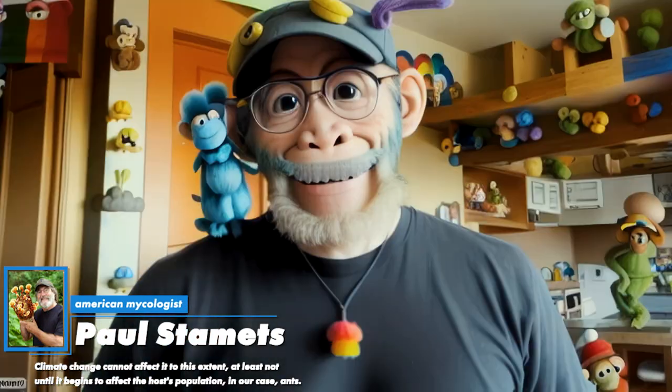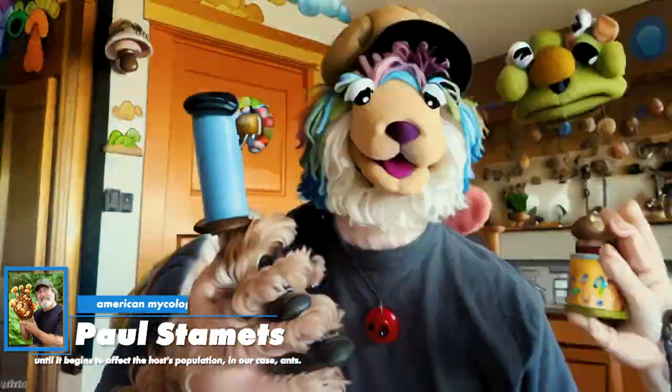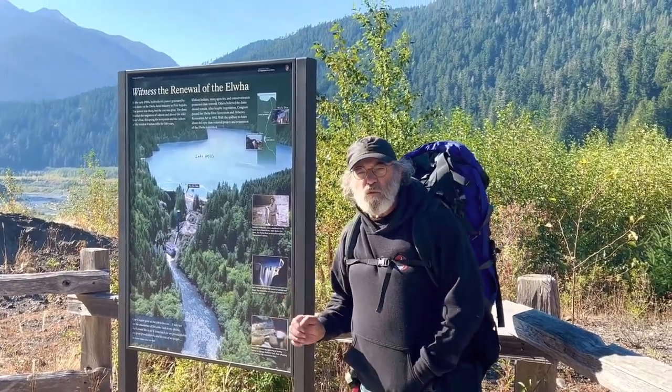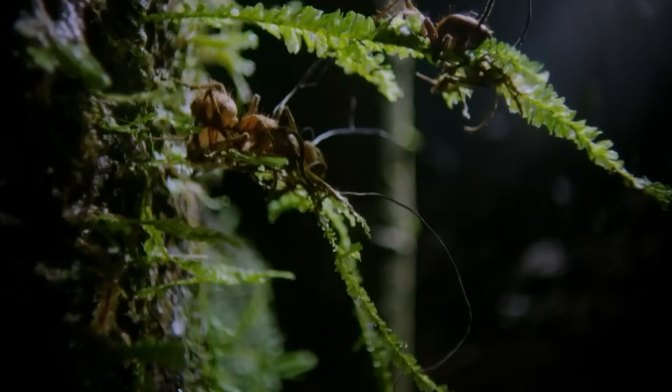What do mycology experts say about this? Let's see what the well-known mycologist, naturalist, and science popularizer Paul Stamets has to say on this topic. In the series, it is claimed that cordyceps mutation is possible due to temperature changes, for example global warming, which forces the fungi to change their methods of spreading. Responding to this, Paul states that the issue is not with the scenario itself, but with the claim. Climate change cannot affect it to this extent, at least not until it begins to affect the host's population — in our case, ants.